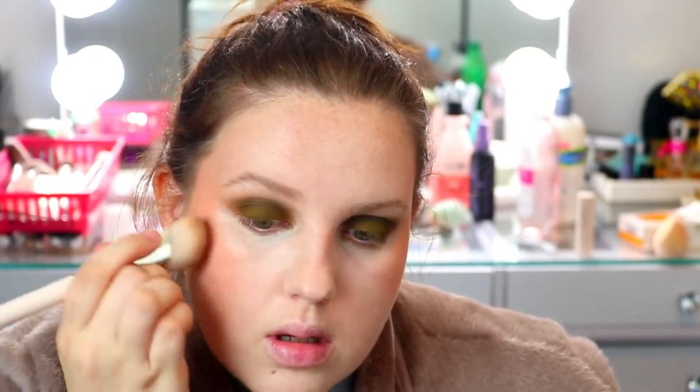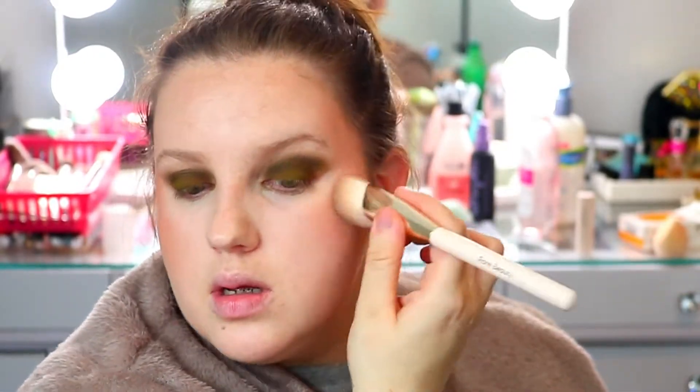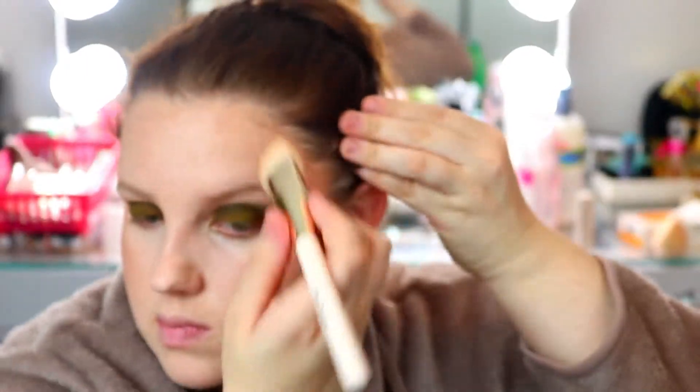If you want to see more blushes, let me know in the comments — I have a few of them. I also have a short on here with swatches of a few of them. I'm just taking my foundation brush and going over the blush. The Tula cooling stick I applied earlier is showing through my foundation.